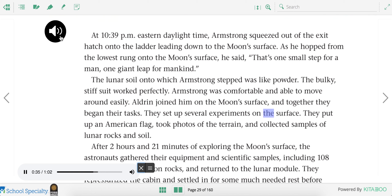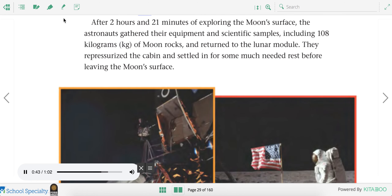They set up several experiments on the surface. They put up an American flag, took photos of the terrain, and collected samples of lunar rocks and soil. After two hours and 21 minutes of exploring the moon's surface, the astronauts gathered their equipment and scientific samples, including 108 kilograms of moon rocks, and returned to the lunar module. They re-pressurized the cabin and settled in for some much-needed rest before leaving the moon's surface.